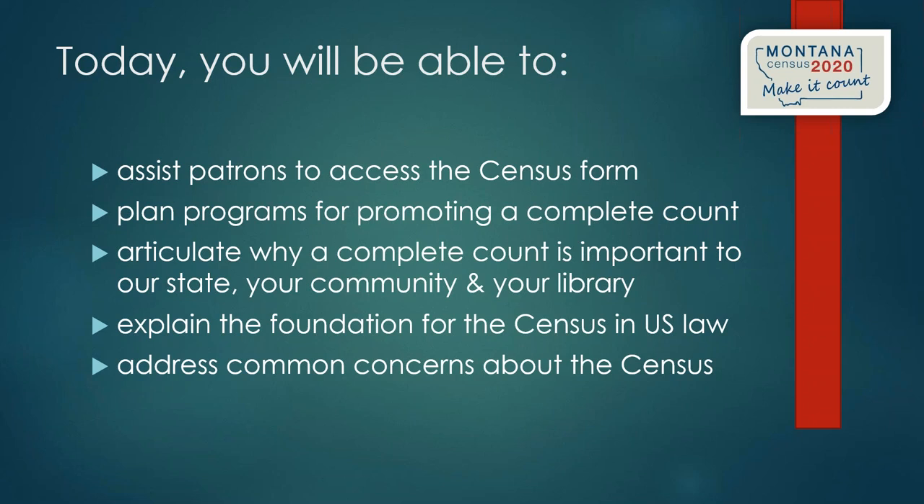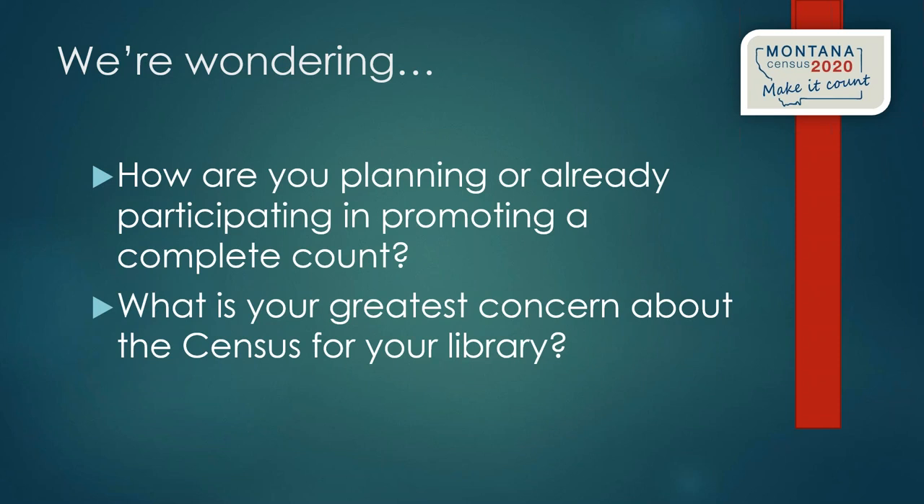We want every librarian to be able to articulate why a complete count is important to our state, your community, and your library. We also want you to be able to explain to patrons that the census is part of U.S. law — actually embedded in the Constitution. We also want to address common concerns about the census. Last summer at the State Library we conducted a survey of librarians to better understand your concerns.